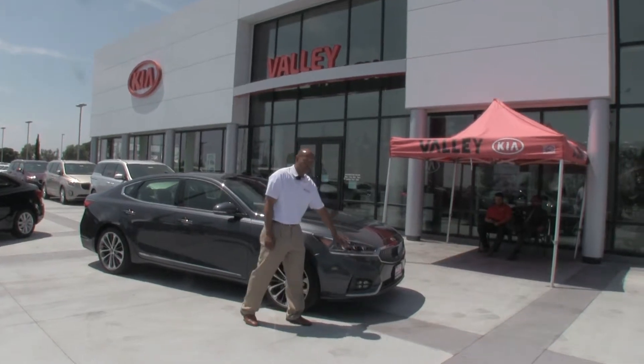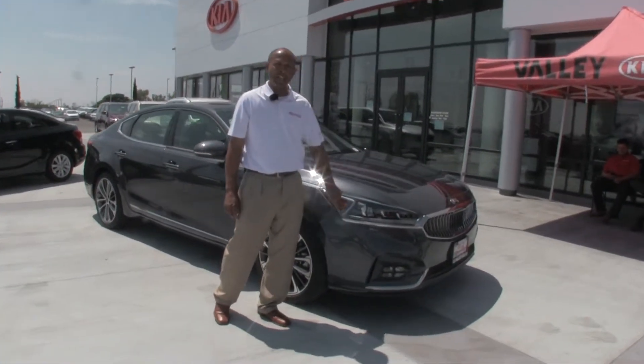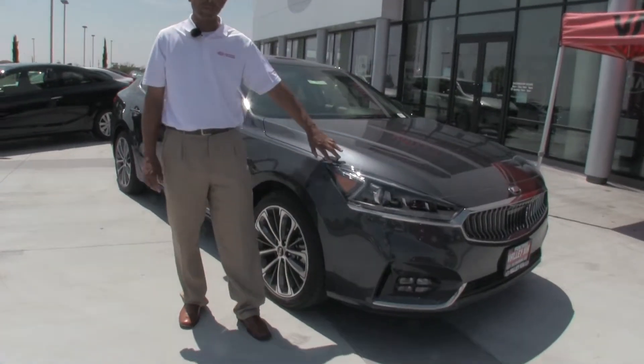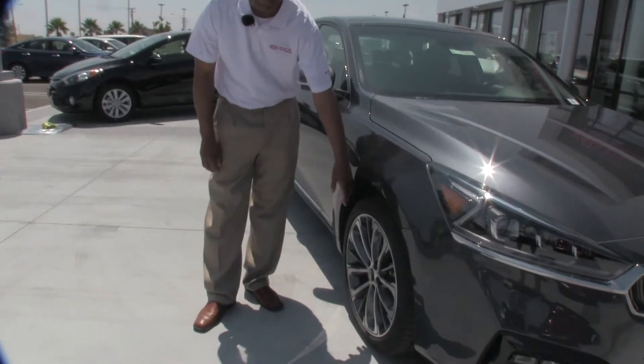So we stream through from the front to the rear. You notice the Z pattern on the lights is exclusive to this trim level. Also, they've given you a nice 19-inch premium wheel.